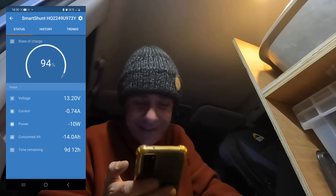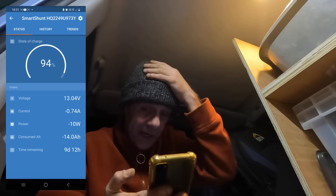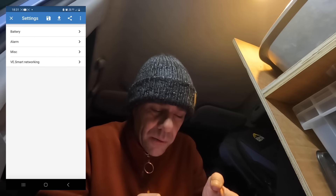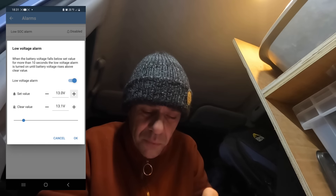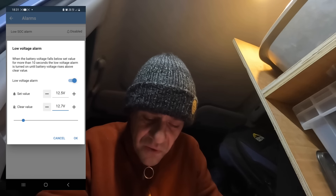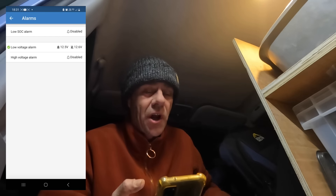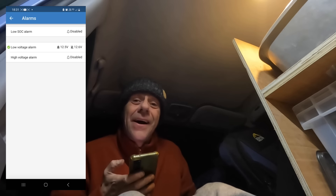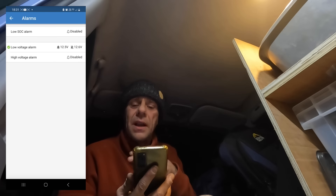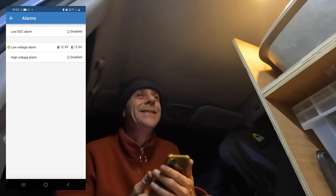I've got a low voltage warning at ninety-five percent — that's weird. I've just called Jason. So I'll turn it on and we'll get a little error pop up saying low voltage. If I go into the settings on the Victron Connect app, I can set the low voltage alarm thresholds. I'm going to bring it down to 12.5 and 12.6 on the clear value. Jason says his lithium is set to about 12.8 but I'm happy with 12.5 — I don't think it'll cause issues. Now I can stay warm!